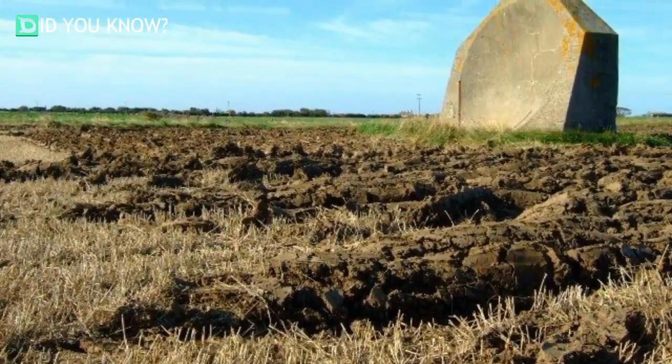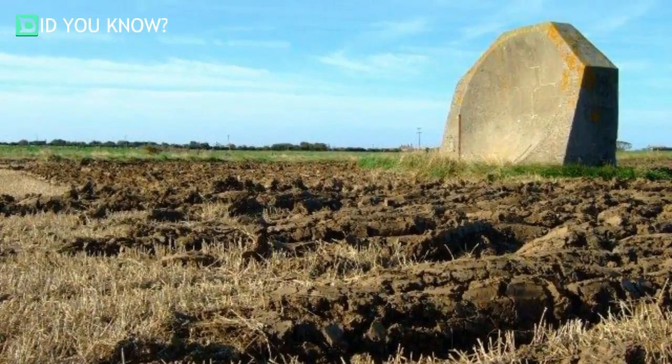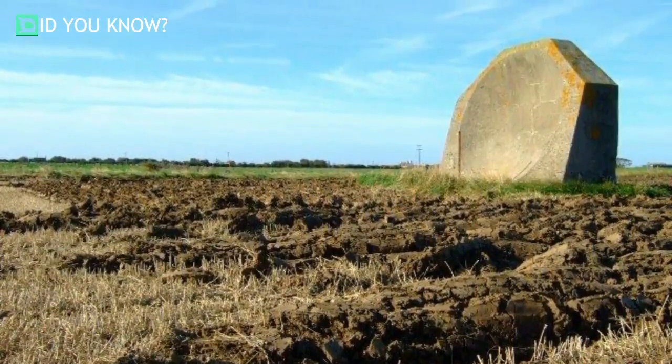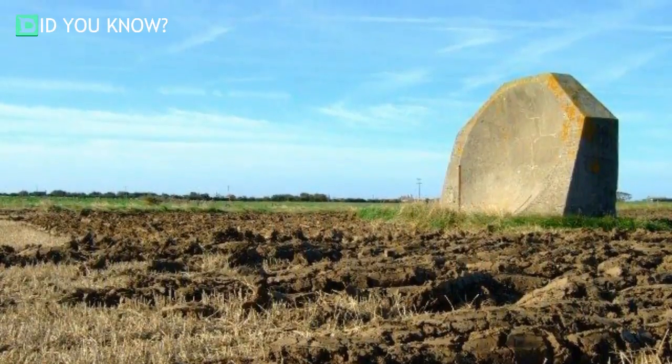Many acoustic mirrors can be found in different parts of England, including Dover, Romney Marsh, the Dungeness Peninsula, and Hyde in Kent, among others. For obvious reasons, they're a big tourist destination for many history buffs.